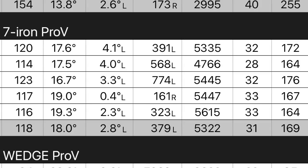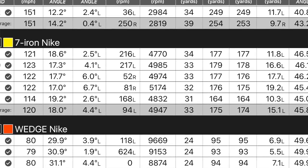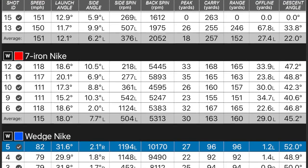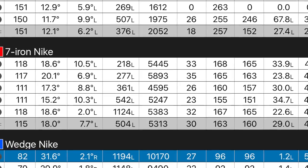Now the mid-irons. Sam carried the Pro V 169 yards on average with his 7-iron, spinning at 5,300 RPM. He carried the Nike six yards longer — 175 yards — spinning at 5,000. For me the carry distances were almost the same: 162 with the Pro V, 163 with the Nike, but again slightly lower spin with the Nike ball. You could argue you'd therefore get a little bit less stop on the green with the Nike ball, though we're not talking huge numbers.